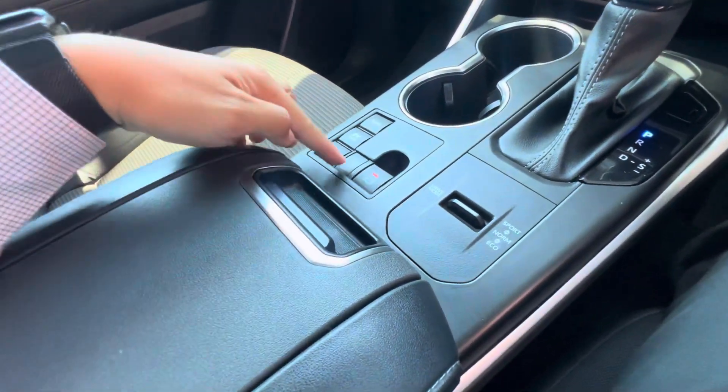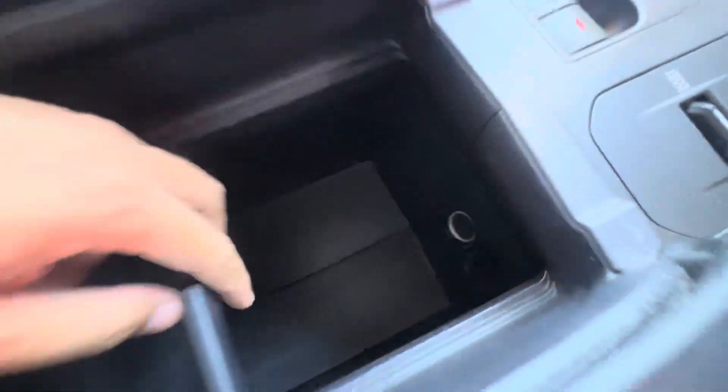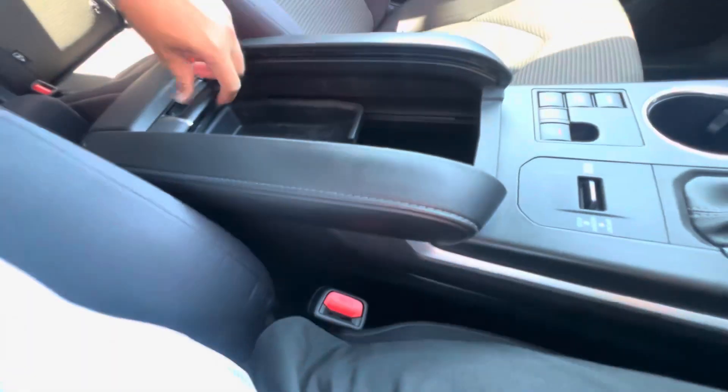You have different drive modes: Sport, Normal, and Eco — however you like to drive. All your different trail settings, EV mode, auto hold and stuff like that. Center console with a 12 volt, a little moveable compartment you can take out if you need — a nice deep center console.